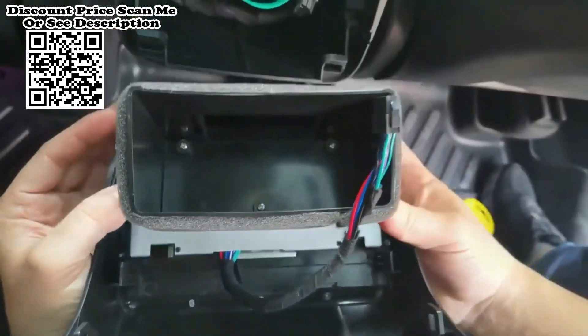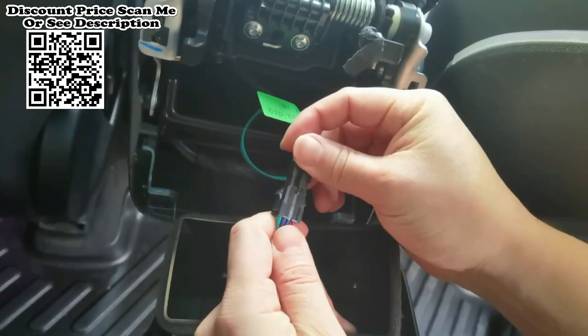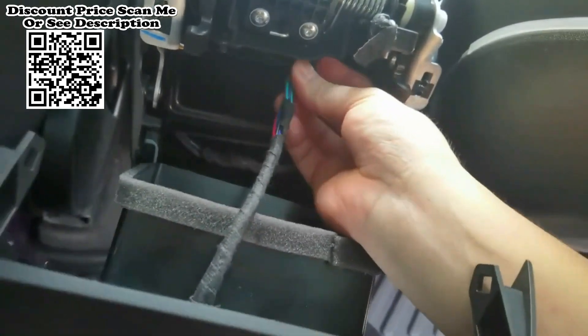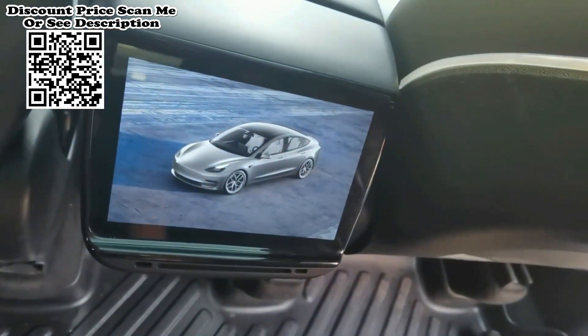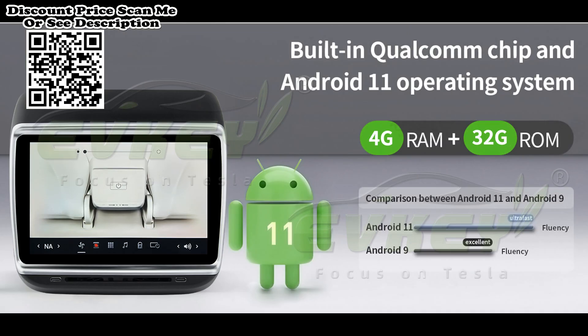Sound can be played in two ways: Bluetooth linked to the original vehicle speaker, or seamless wireless connectivity to your headphones. Seamlessly integrated with the Tesla port, it not only provides entertainment for rear passengers but also allows them to control various aspects of the Tesla, such as temperature control, wind speed control, volume control, and rear seat heating control.